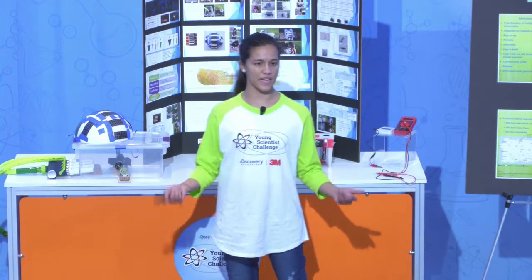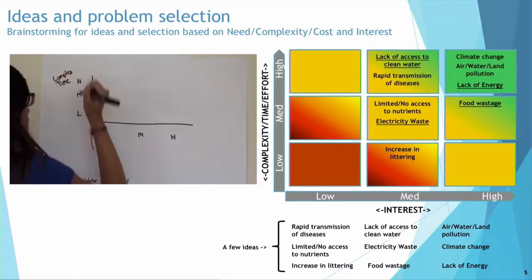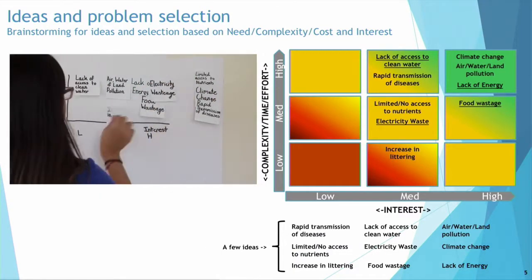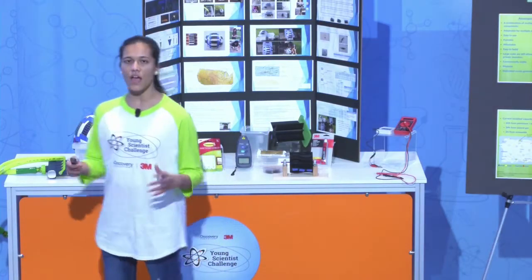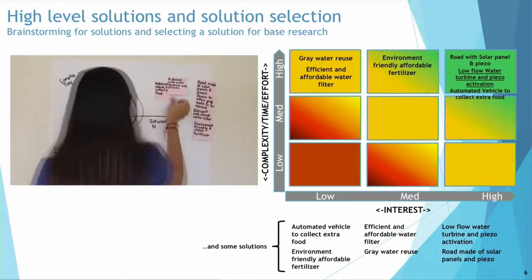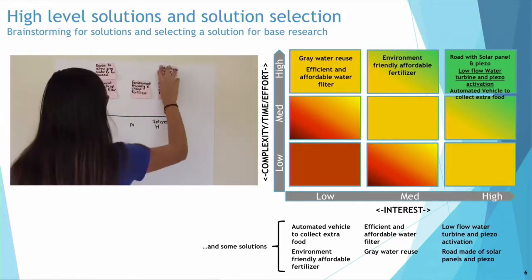I want to take you through my scientific journey. I started off by brainstorming nine different problems and put them on a heat map based on interest and complexity level. I selected the top four using this method. I then brainstormed solutions for these problems and selected the low-flow water turbine with activated PISOs.